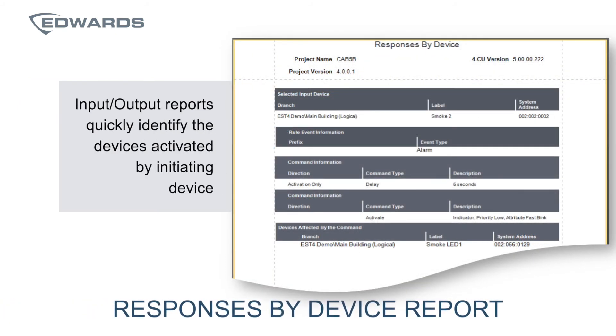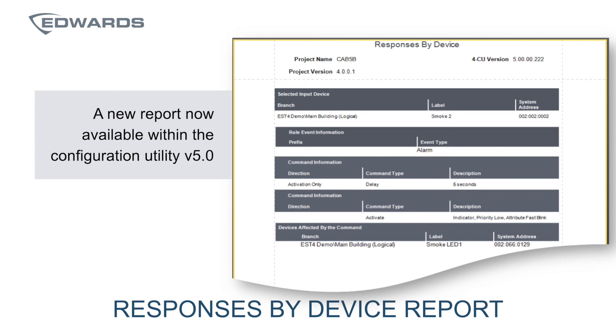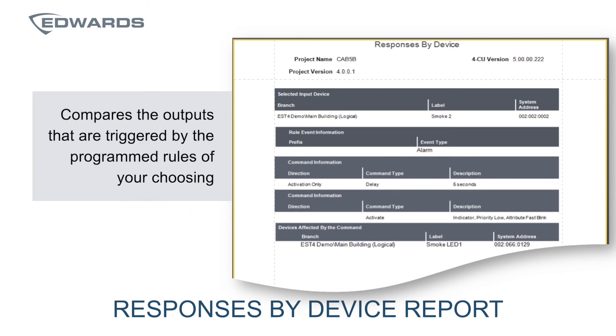You also told us that we needed to include an input and output report to quickly identify the devices activated by initiating devices. This has resulted in a new responses-by-device report, also known as an input-to-output correlation, now available within the configuration utility, which can be used to compare the outputs that are triggered by program rules of your choosing.